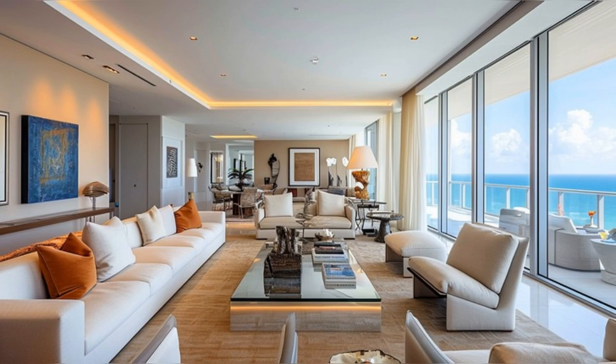Moving into the living areas, the condo unfolds into a magnificent space that blends comfort with elegance. Notice how the open-plan layout seamlessly connects each area, accentuated by modern and classic furniture. Large windows frame the stunning ocean views, flooding the room with natural light.